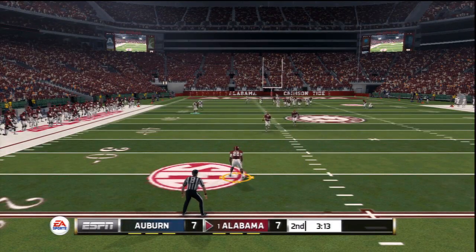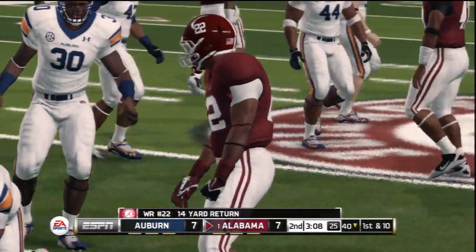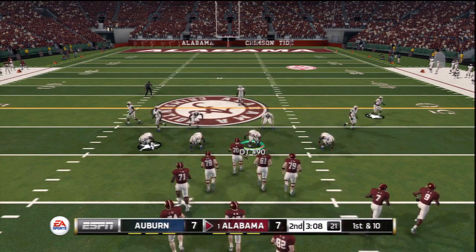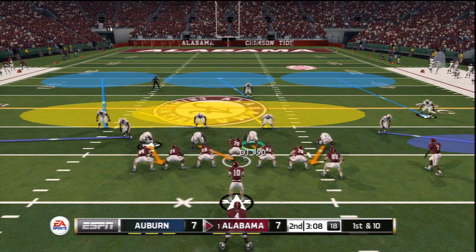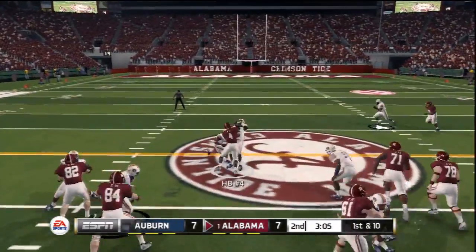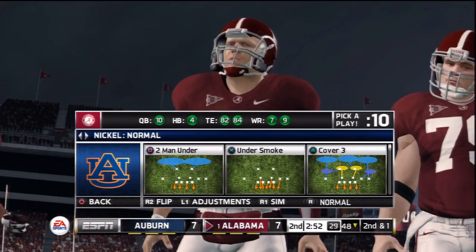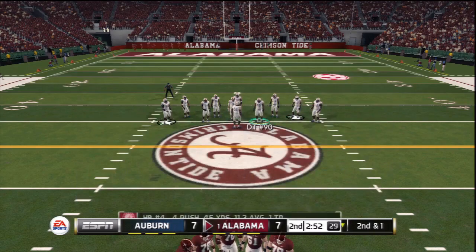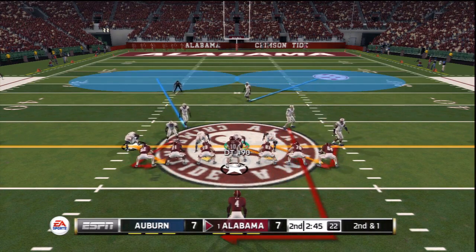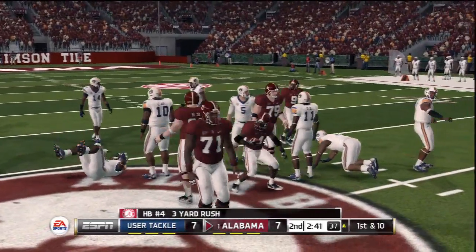He really got a hold of that one, makes it out to maybe the 40-yard line. This is the point in the game where you don't want to make any mistakes that give the other guys a reason to feel more confident going into halftime. Gets out to around the 48. Short yardage situation here — second down and one. He fights forward to about the 49.